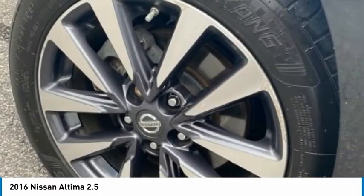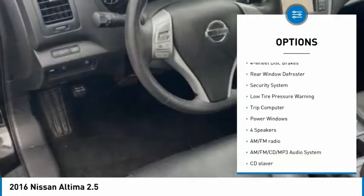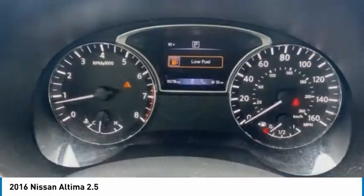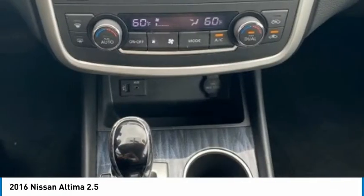Here are some of this vehicle's great options: electronic stability control, brake assist, traction control, remote keyless entry, four wheel disc brakes, rear window defroster, security system, low tire pressure warning, trip computer, and power windows.